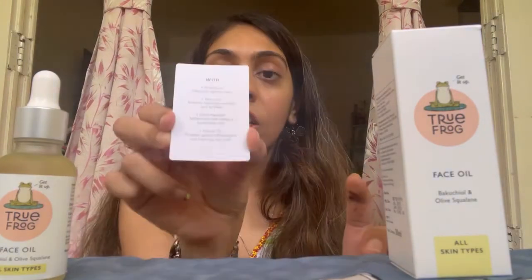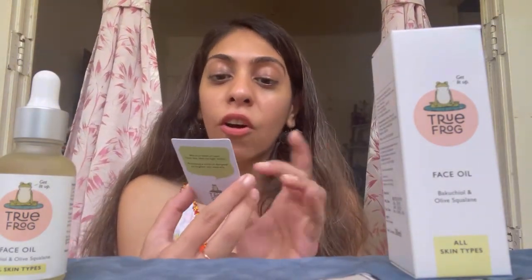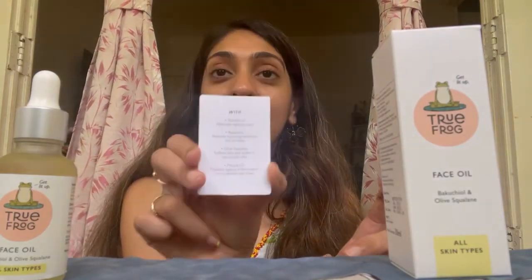Along with this oil, there's a cute little card with an ingredient list. The main ingredients are rosehip oil, baobab oil, squalane, and marula oil. All of them have amazing benefits — they help with hyperpigmentation, take away irritation, even out skin texture, and make your skin look really soft and luxurious.